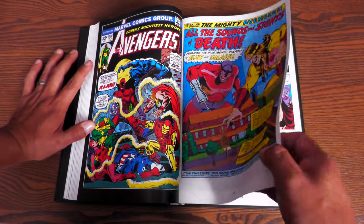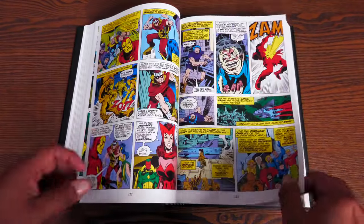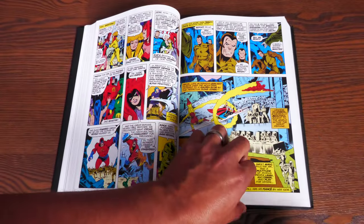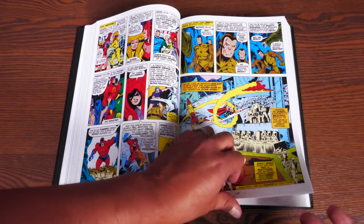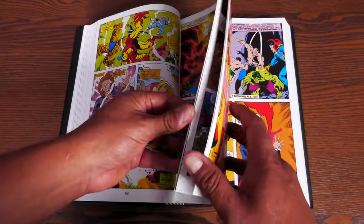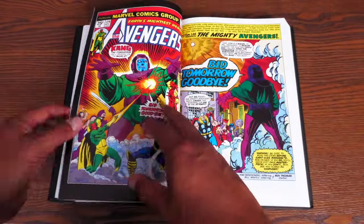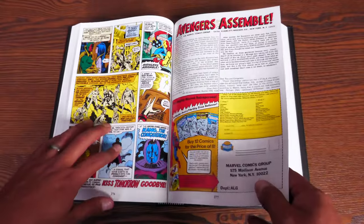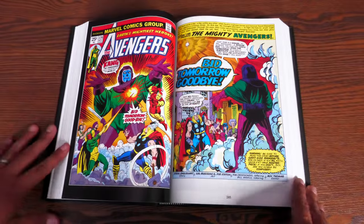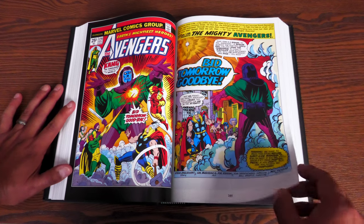Now we have the Claw teaming up with Solar here. We have Sal Buscema doing the main issues. This is a lead-in to Fantastic Four number 150 because these characters are related — there's a big wedding that's going to take place in issue 150 of the Fantastic Four, and you can't have a party without the Avengers showing up. At the end of this particular issue, we have Kang making a return after being gone for about four years.